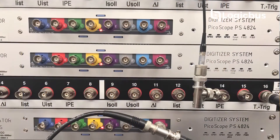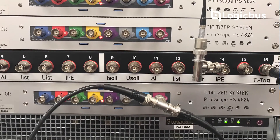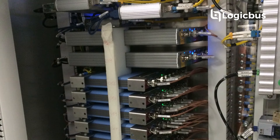PicoScope, PicoVNA and PicoLog application packages all have a demo mode so you can download the software and try before you buy. Pico products are also used in many custom and OEM applications. We provide software development kits for Pico test and measurement products that give direct programming access to the hardware, enabling development of many diverse and high-performance applications.